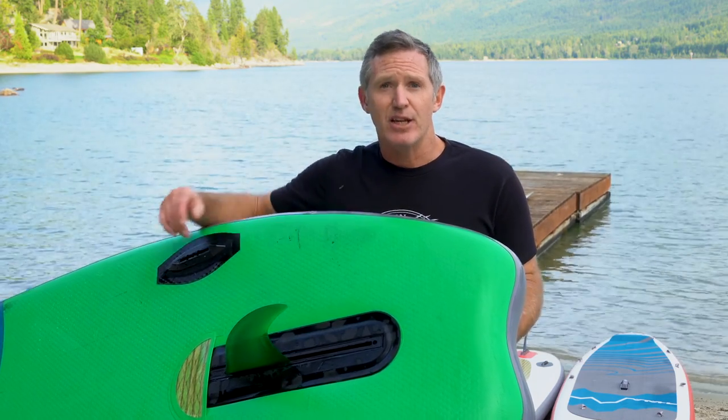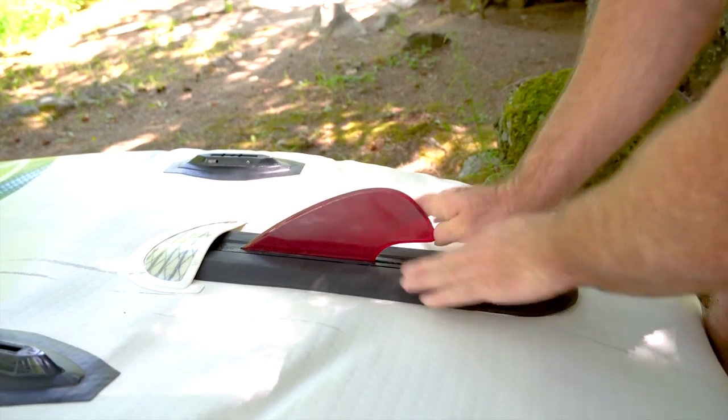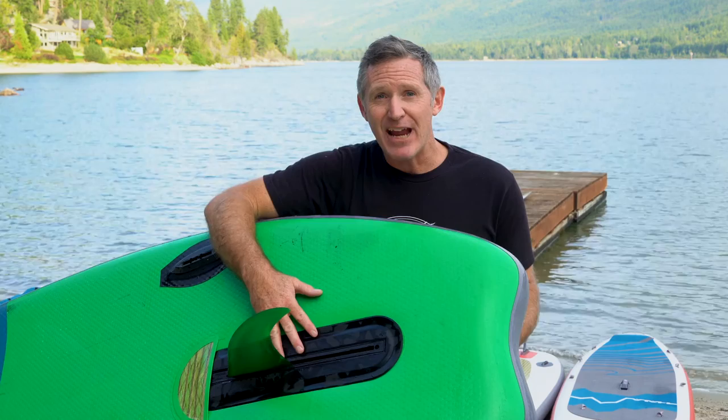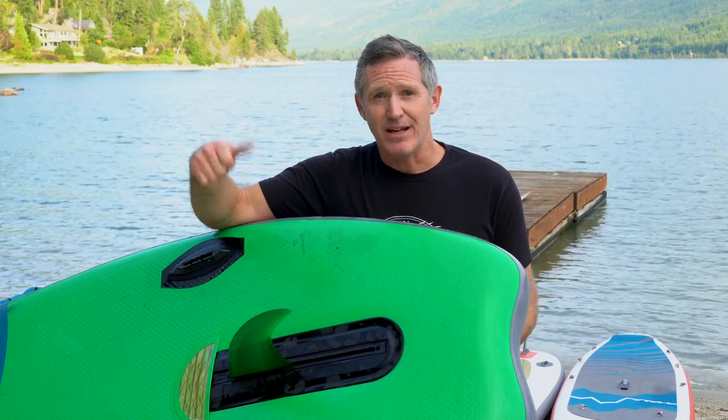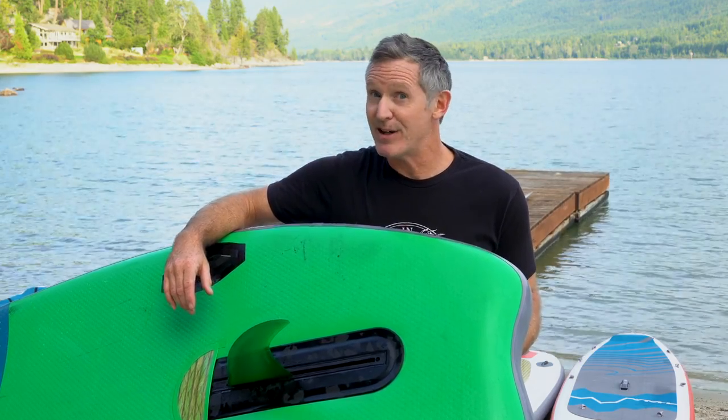New for 2021-22 is the stomp box 2.0 — a fully retractable nine inch fin. You can put the traditional four inch stomp box into this fin box. The entire fin system comes out so you can roll your board tight. It's nice and lightweight — you can hike it into the backcountry, throw it onto a plane, whatever you're doing. And as soon as you get to your water, perform. Can you find the stomp box in any other boards? Nope. That's why HALA is so special.